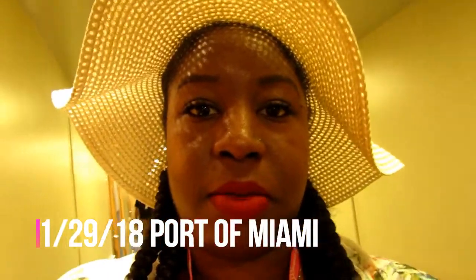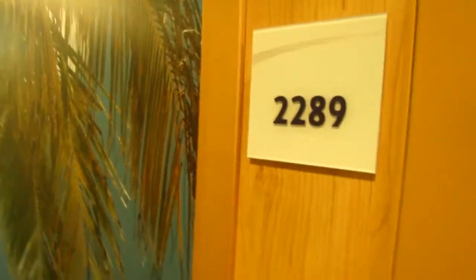Hey Pink Squad, we made it to the ship! I'll show you our room number. We're here, and this is our room tour.